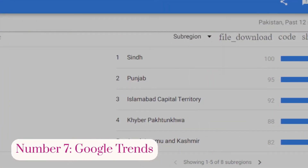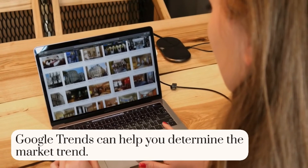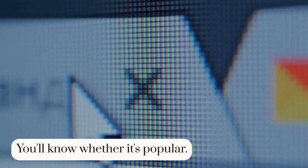Number 7: Google Trends. To attract viewers, you must follow online trends. Google Trends can help you determine the market trend. Click YouTube search to see your keyword results. You'll know whether it's popular.